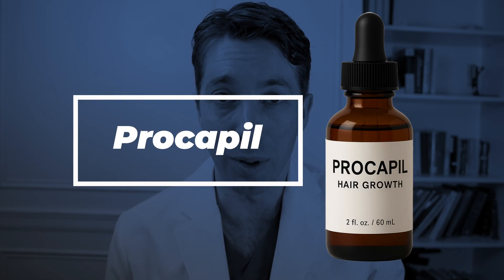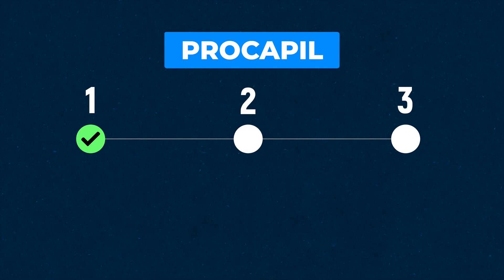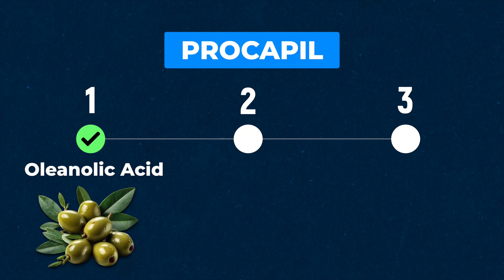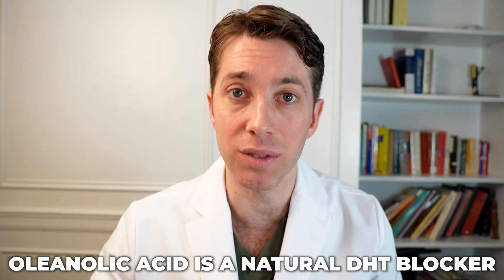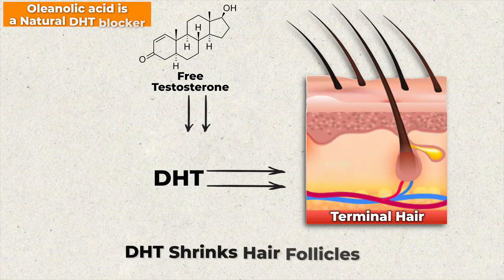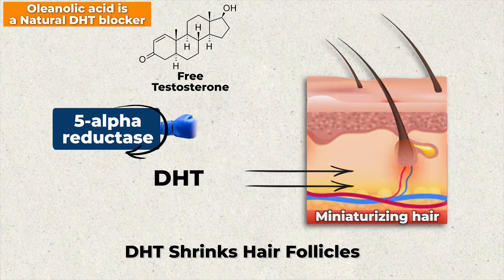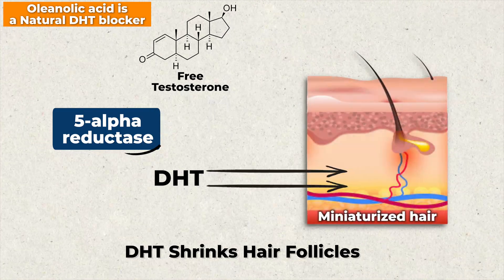Next up is Procapil, and I find this one to be very interesting because it's made up of three key ingredients. The first ingredient that's vitally important is oleanolic acid, which happens to be derived from olive oil leaves, and it acts as a natural DHT blocker. We've spent a lot of time on this channel talking about how DHT, dihydrotestosterone, is a major contributor to miniaturization of hair follicles. So if you can use a natural way to decrease the amount of DHT impacting your hair, that is a great thing.